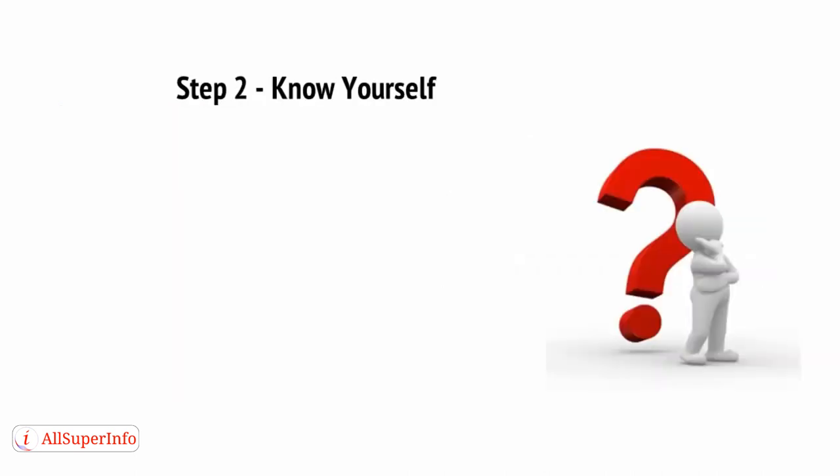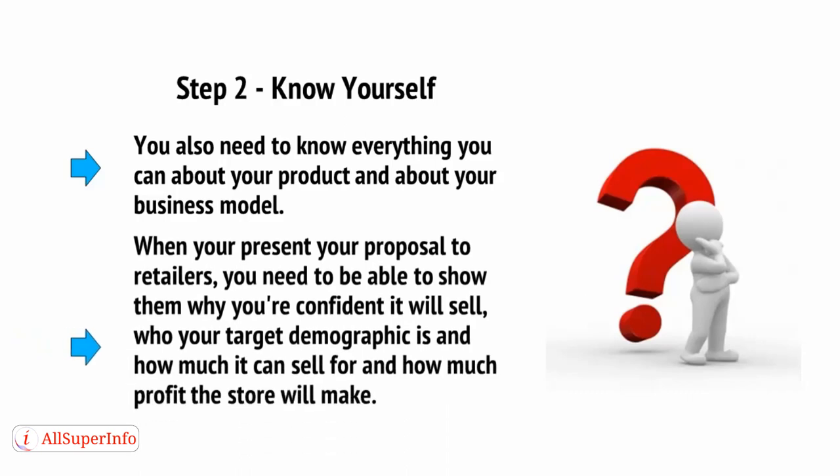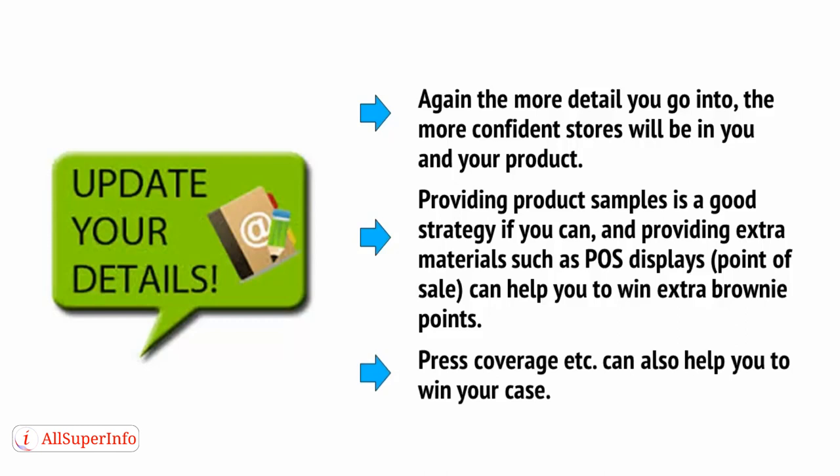Step 2: Know yourself. Likewise, you also need to know everything you can about your product and about your business model. When you present your proposal to retailers, you need to be able to show them why you're confident it will sell, who your target demographic is, how much it can sell for, and how much profit the store is going to make. The more detail you go into, the more confident stores will be in you and your product. Providing product samples is a good strategy if you can, and providing extra materials such as POS displays — point of sale — can help you to win extra brownie points. Press coverage can also help you to win your case.